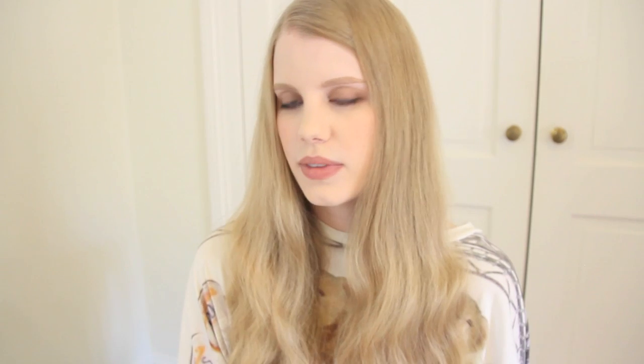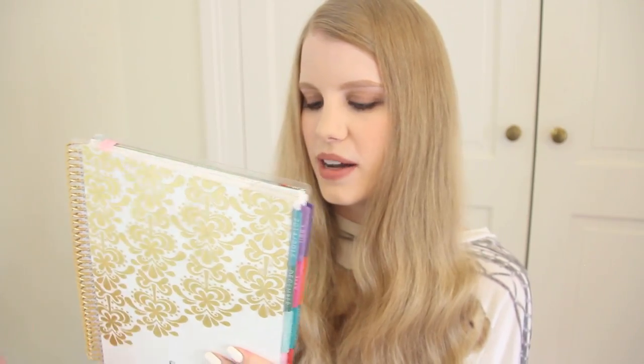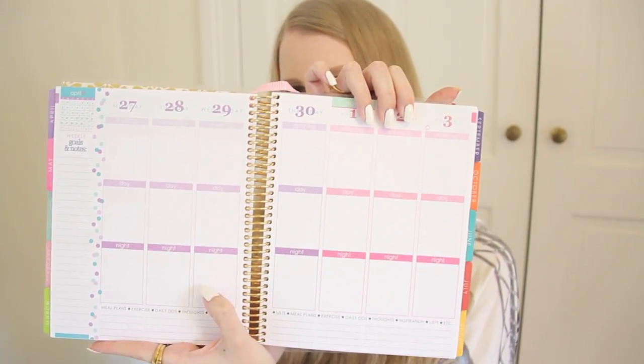If you guys have any book recommendations for me, please tell me in the comments below — I'm pretty much open to anything in the horror, mystery, and thriller genre. I've been trying to get the Erin Condren Life Planner basically the whole year leading up to this trip. Mine is customized with my name and the Milk Club underneath, and I got it in the gold foil edition, which is so nice.